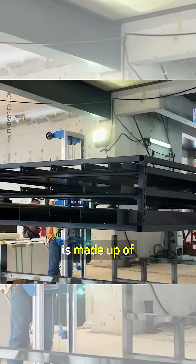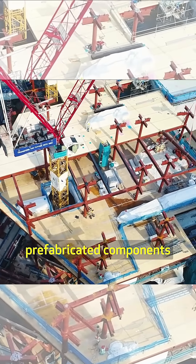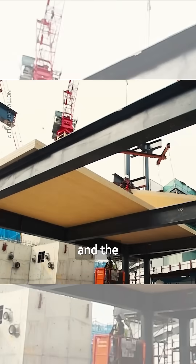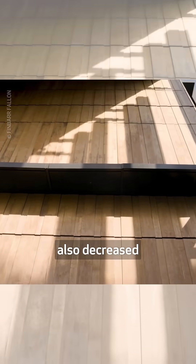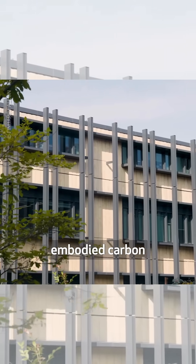In large part, SMU Connection is made up of prefabricated components, which reduced material wastage and the construction duration to just 15 months. The use of mass engineered timber also decreased the building's embodied carbon.